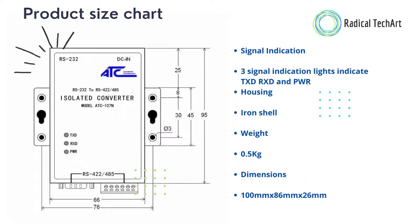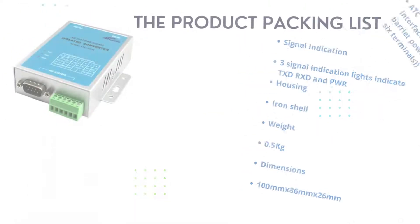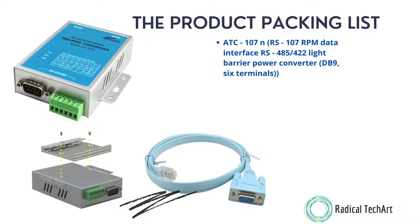Three signal indication lights indicate TXD, RXD, and PWR. The housing is an iron shell weighing 0.5 kg, with dimensions of 100 mm x 86 mm x 26 mm. The product packing list includes the ATC-107N converter, DB9 connector, and 6-terminal block.